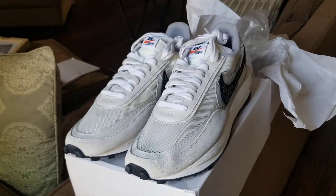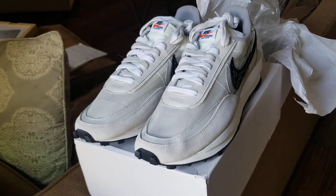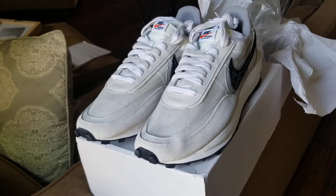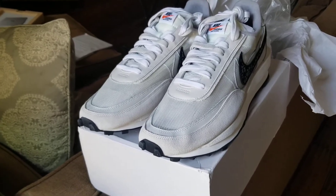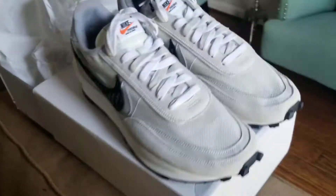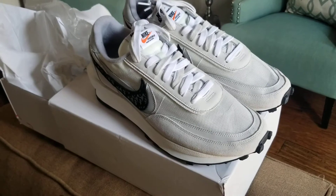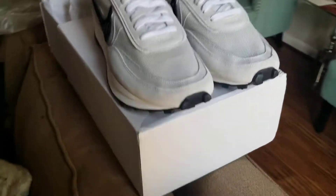You ain't gotta wait too long to get your drops now. Hot Kicks has definitely stepped up their game as far as getting packages out — they have FedEx Express now, and FedEx Express can get you your packages real fast. The shipping is going to cost you a little bit more, but it's definitely worth it. Because once you're paying and doing a video and stuff like that, you can save yourself some money.